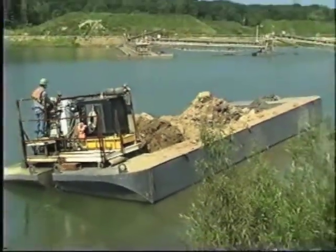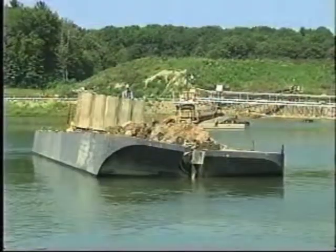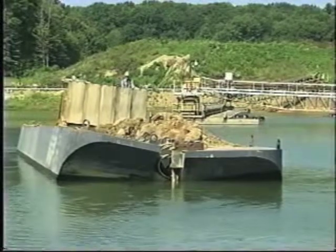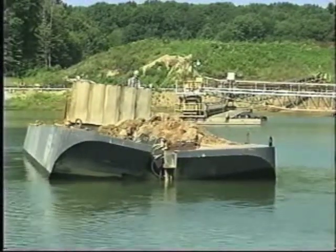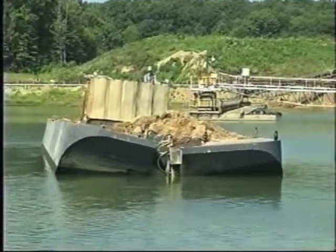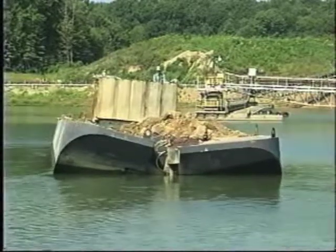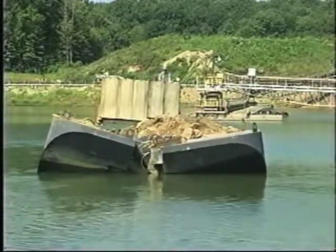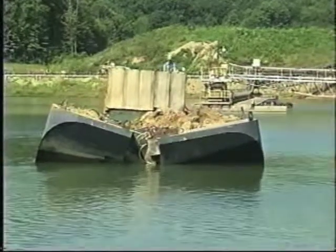Once loaded, the rock barge can be maneuvered to deposit its payload near the shore for reclamation using a drag line or excavator, or it can be taken to a mined out area of the lake and dumped. Once again, there is no need for additional equipment or operators to load the Supreme Manufacturing rock barge, thereby continuing to improve your bottom line.